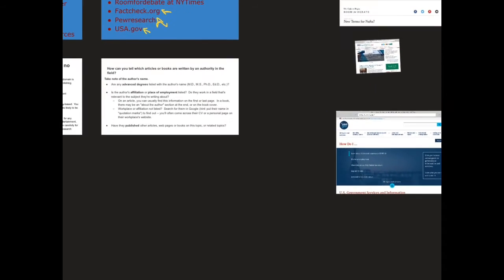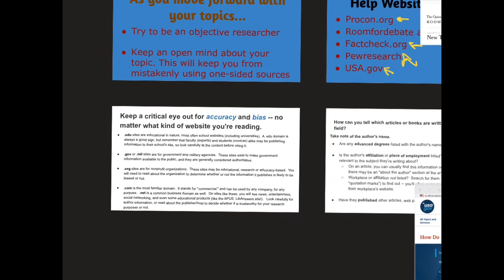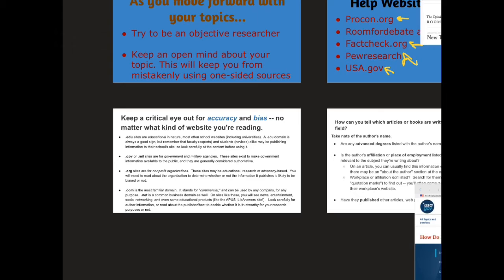Once again, these are four specific sites that you can go to that could be helpful. A couple of reminders as you move forward — please try to keep an eye out for accuracy and bias on your websites. It starts with basically looking at who is publishing the information, the website host. Your .edu and .gov sites, and even .org sites, are generally reliable but not always. With .edu sites, even though a university might publish it, it could still be a personal page belonging to a professor or a student. I would recommend staying away from .com sites if at all possible, unless you can check out the writers and find out something about them.